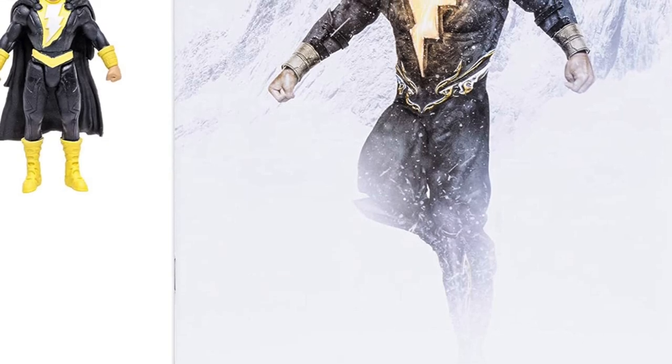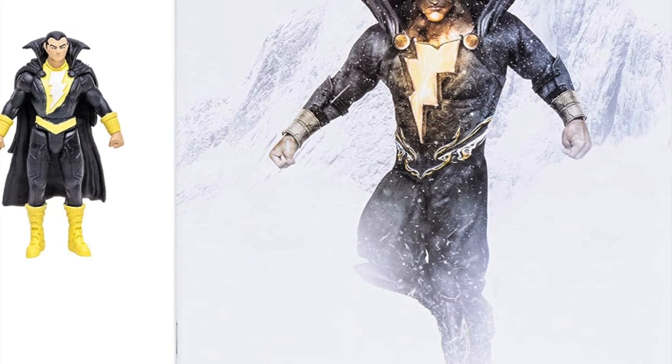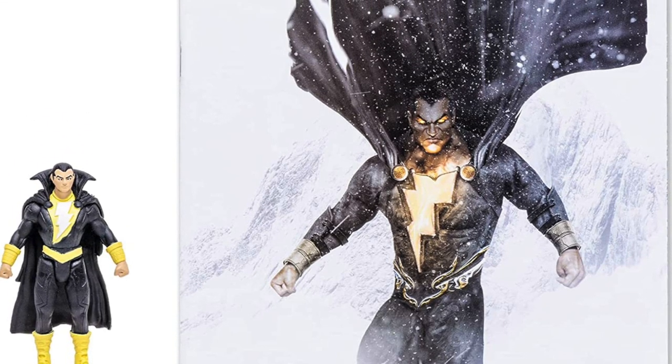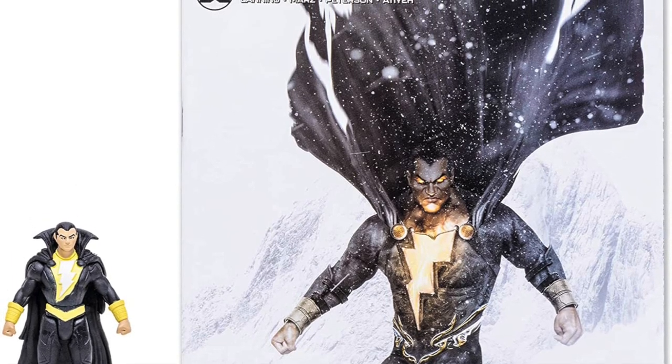Maybe they'll do a second pass with a more classic look for Black Adam. Largely black and yellow, he's got some flesh tone for the hands and the face. Five points of articulation. Overall, he's around the same kind of feeling as Superman — it's okay, but not the ideal look for Black Adam. But if you need him, you can grab him now.